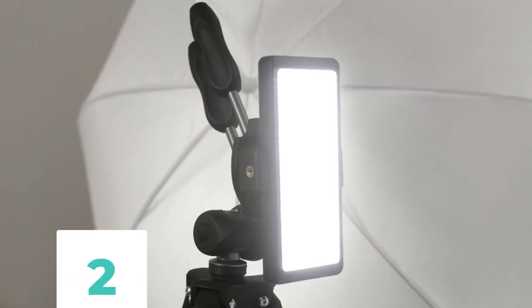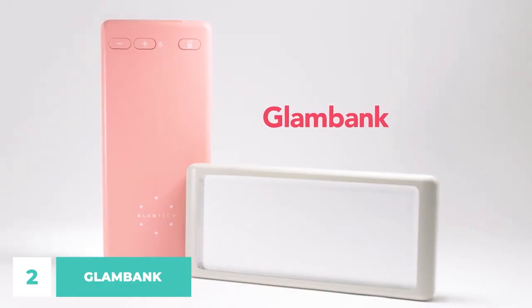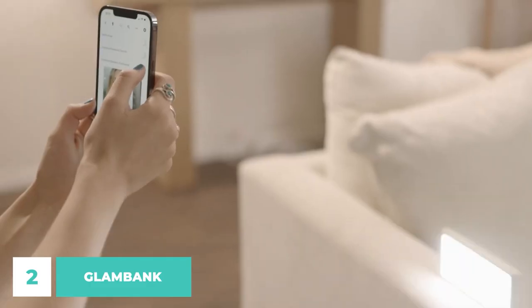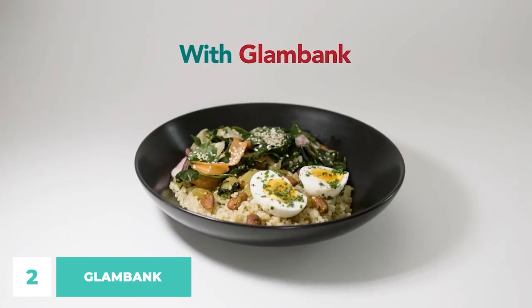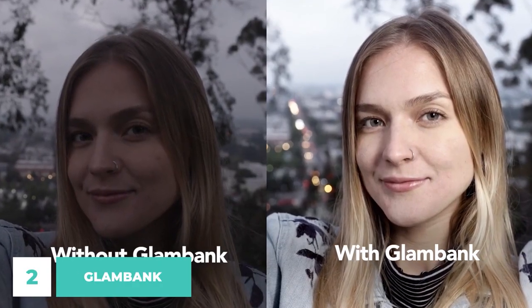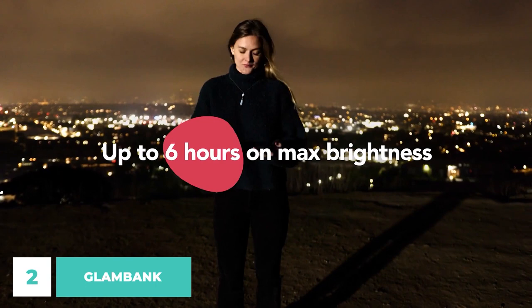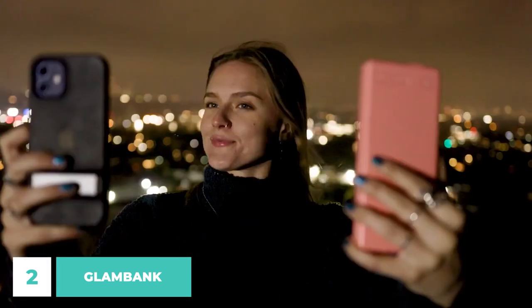Number 2: Glam Bank. Glam Bank is ideally suited for you if you value capturing photographs of the highest possible clarity and quality. Using the Glam Bank, you may choose to have your camera's settings adjusted somewhere in between the three available shooting modes: video, auto, and full manual. Your images will look really stunning when using any of these modes.